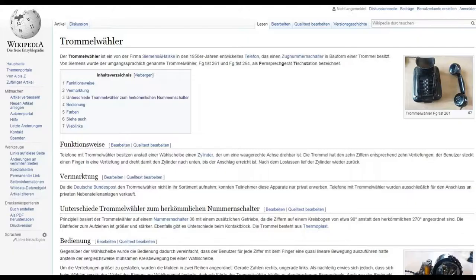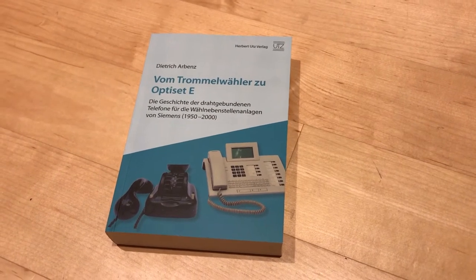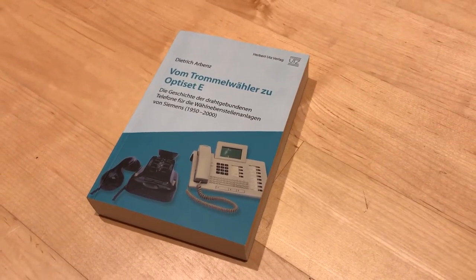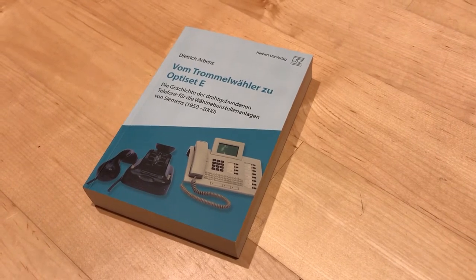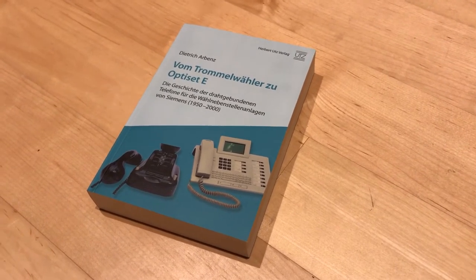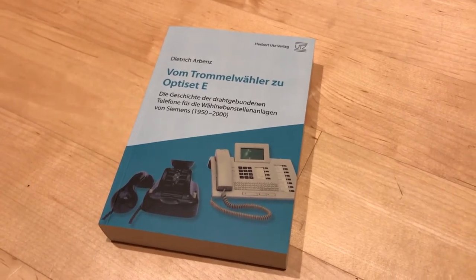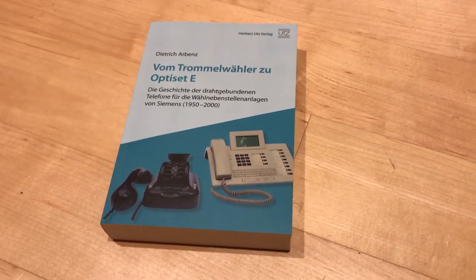With only 50,000 examples made, which for a telephone is a pretty small number, all of that of course makes it quite a collector's item today. It seems to be quite well known among German telephone aficionados, but there's very little information about it in English. Most of the information here comes from a book by Dietrich Arbenz, which covers the whole history of Siemens-made PBX telephones from 1950 to 2000.